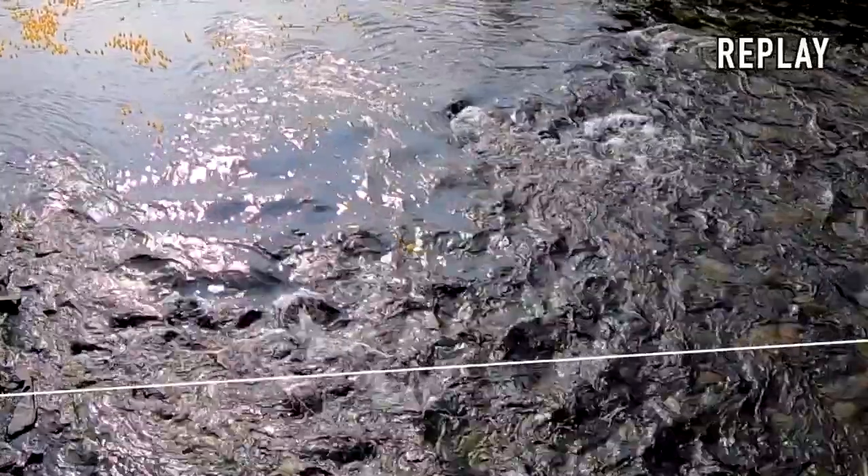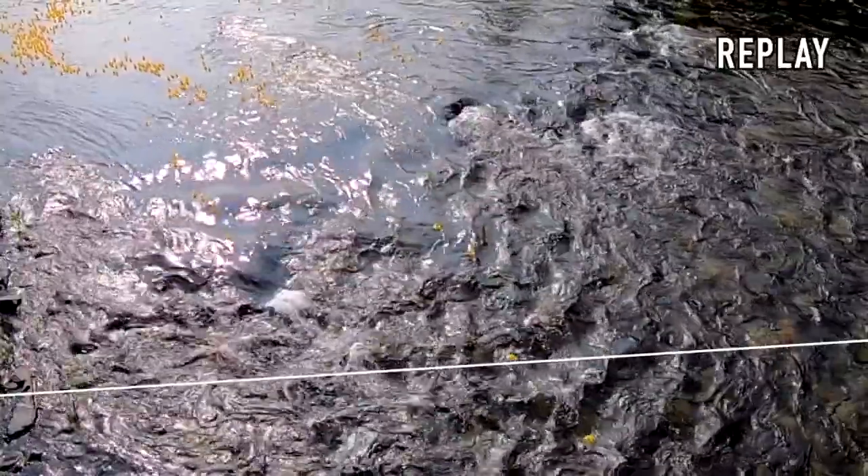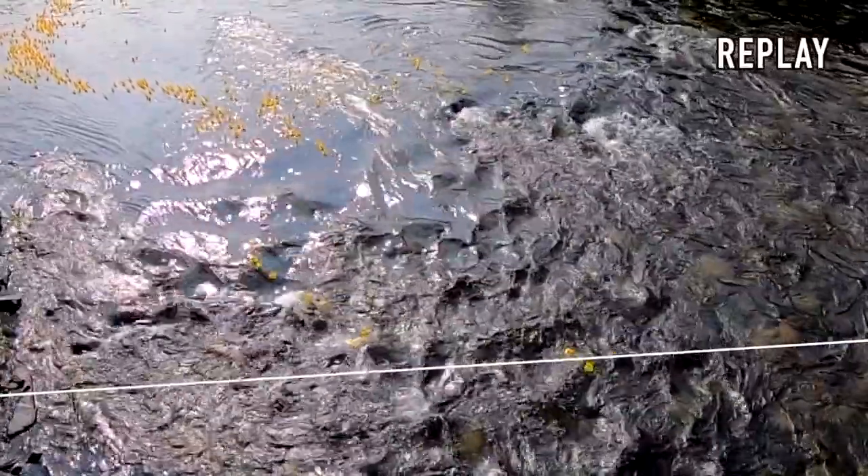Look at that set of rapids there — you can see you really need the right line. Now let's watch this again. There goes your winner: 7.03 over the line. Second place comes in just behind that. Now 5.58, 5.54 — bang, bang — over the line there.